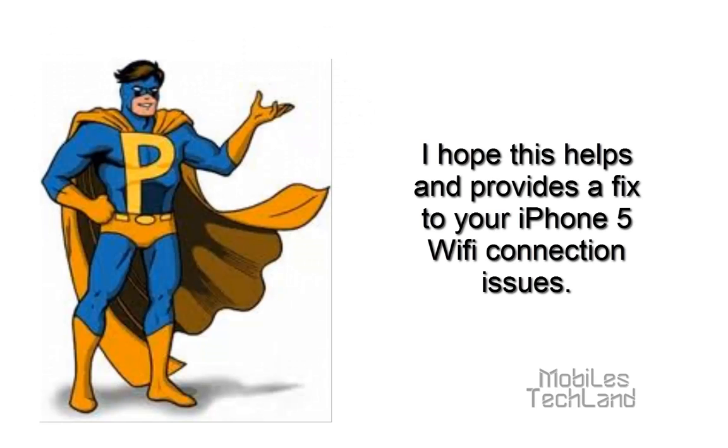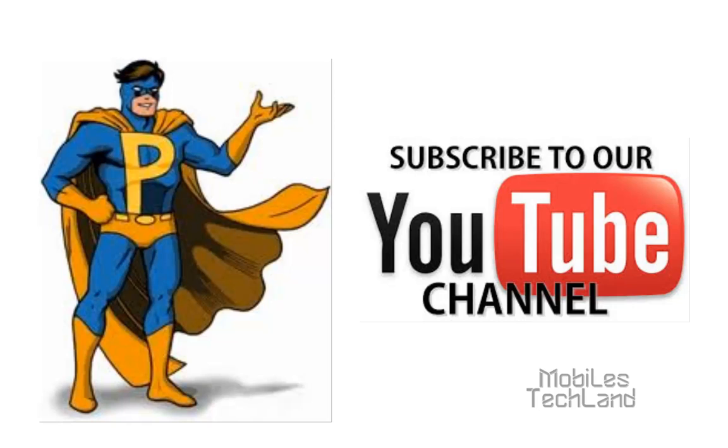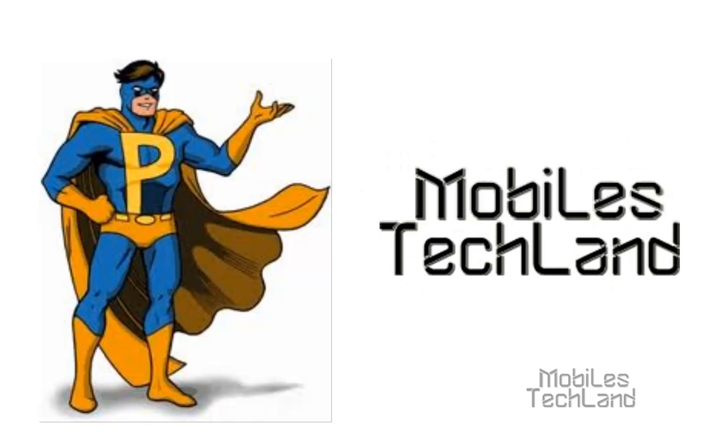I hope this helps and provides a fix to your iPhone 5's Wi-Fi connection issues. Thanks everyone for watching. Don't forget to subscribe to our YouTube channel and don't forget to visit mobilesteakland.com for more info. Have a good day. Take care.